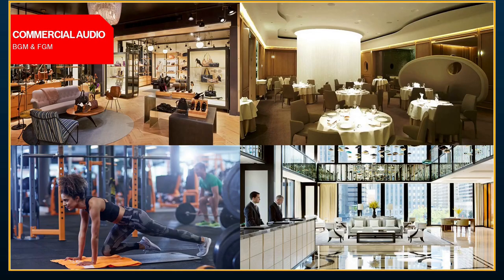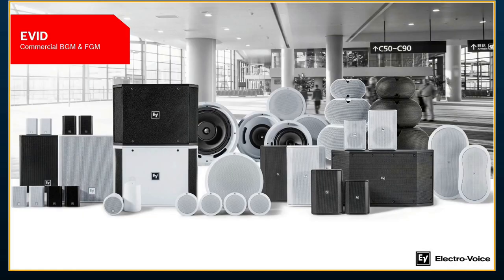Starting off with our commercial audio — for a variety of applications where atmosphere is really the focus, but it's more background music, where we're maybe on the cusp of foreground. This could be a hospitality application, a fitness center, retail, convention center, or plenty of other applications. That's really where we see the Electrovoice EVID line fitting in, which you see pictured here on screen.